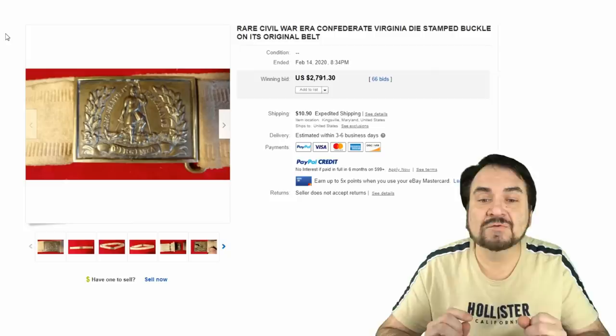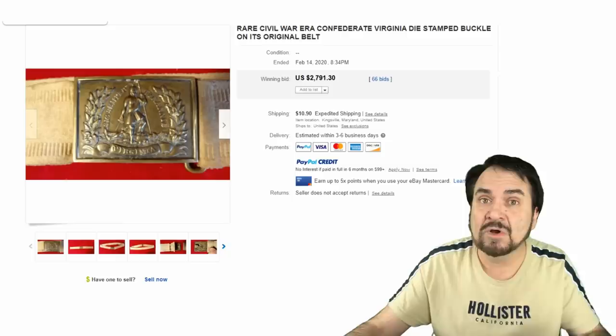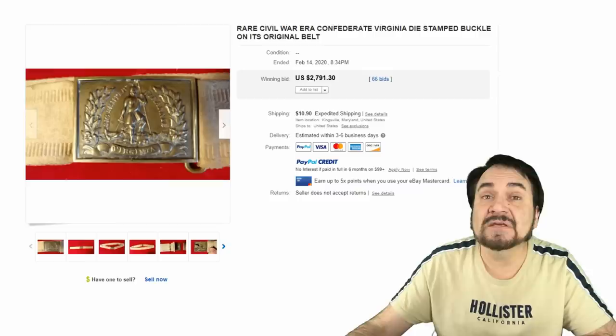This one is a Confederate Civil War-era Virginia state buckle — a very fine example with the belt as well. This sort of thing can go for phenomenal money: almost twenty-eight hundred dollars. Civil War Confederate belts and buckles go for a fortune. Some can go for ten, twenty thousand dollars with the right combination. Provenance means a whole bunch — if it's signed by the person who owned it, or you have a photo of them wearing it, you can add immense value.